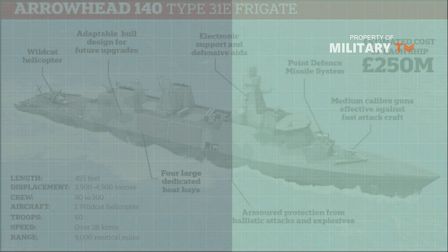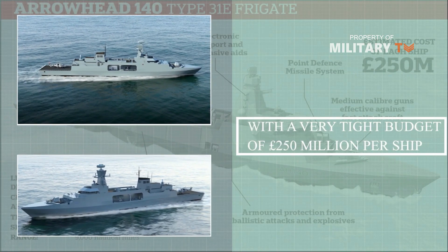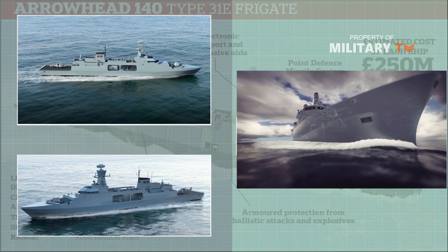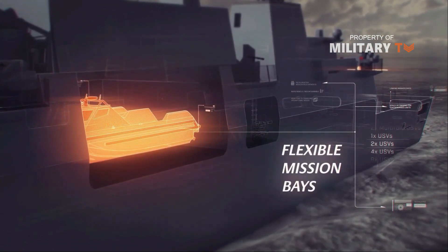However, an important question remains. With a very tight budget of 250 million pounds per ship, will the Type-31 deliver the level of capability that the Royal Navy will need in the future, even for more limited presence missions, given the increasingly challenging maritime security environment?